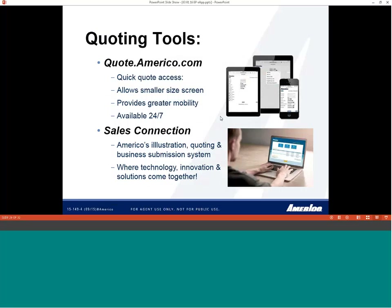To access Sales Connection, you can go out to www.americo.com and log in to the agent portal, or for quick access at the top of the page you'll see a Sales Connection link. If you've not created an account on americo.com, there is a create new account link at the bottom of the page. It's very simple — just enter your agent name, you do need to be fully contracted with Americo, and we need a valid mailing address.